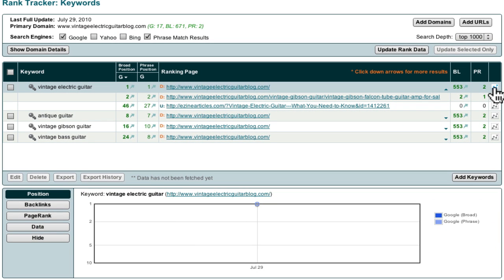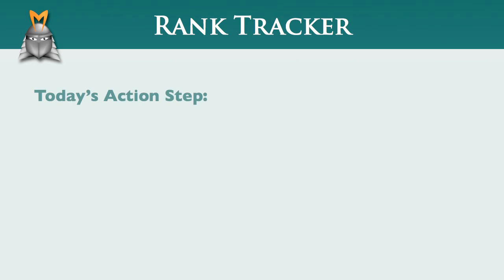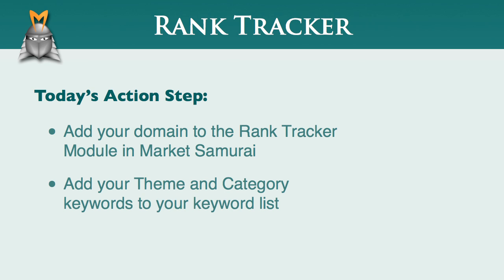Each time you monitor your website's performance, Market Samurai takes a snapshot of your rankings, your backlinks, and page rank. This means that as time passes, you'll be able to see a graph of your progress in the search engine rankings. So today's action step is to add your domain to the Rank Tracker module and add your theme and category keywords to your keyword list. Feel free to click the Update Rank Data button, but don't be disappointed if the only thing that comes back is a set of minus signs. In the days ahead, we'll be showing you how to get your site indexed, and as you work on your site, you'll be able to use the rank tracking module to watch as it climbs through the rankings.